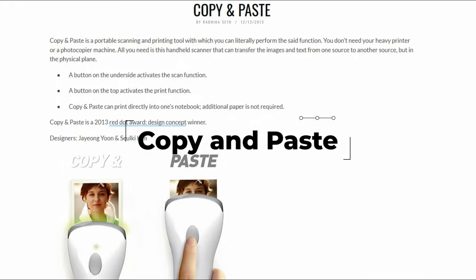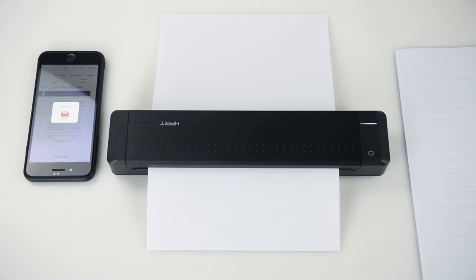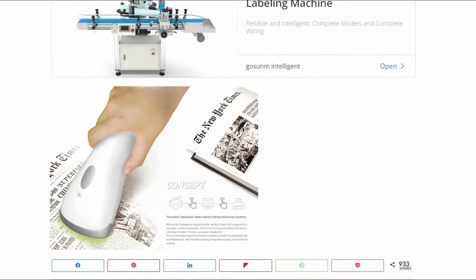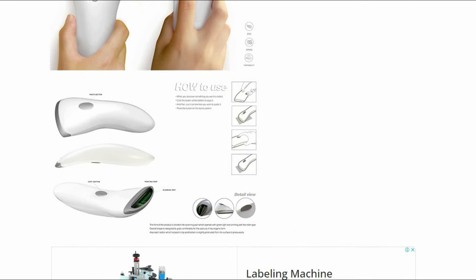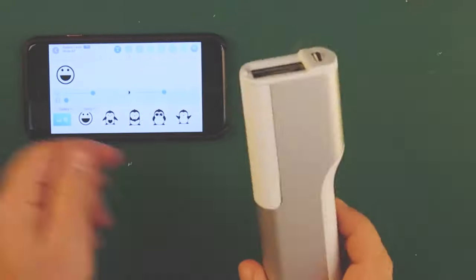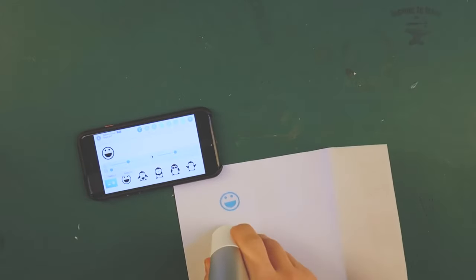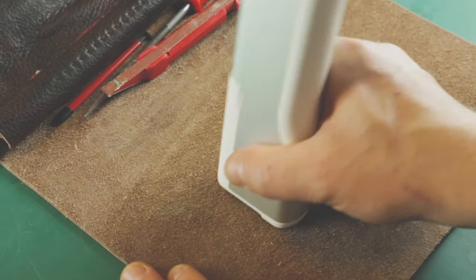Copy and Paste. This is a portable copy, scanning, and printing tool that allows you to accomplish copy and paste. It helps get rid of those bulky printers and photocopiers. All you need is a handheld scanner that can transfer photos and text from one source to another on a physical level. The scan function is activated by a button on the underside, whereas the print function is activated by a button on the top. You may also print directly into your notebook, eliminating the need for extra paper.